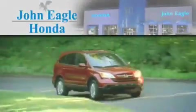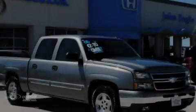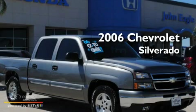Another fine vehicle offered by John Eagle Honda of Houston. This is a 2006 Chevrolet Silverado.